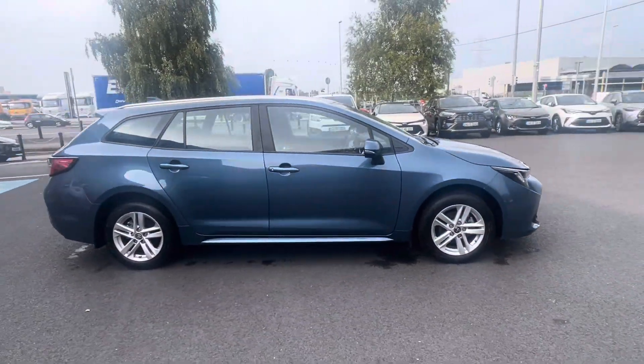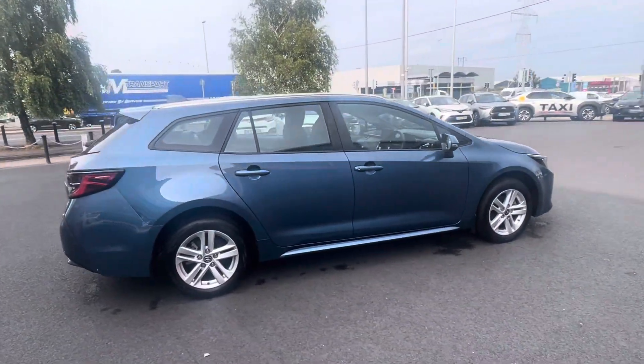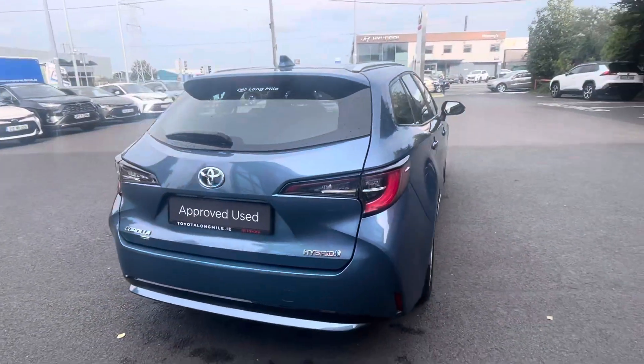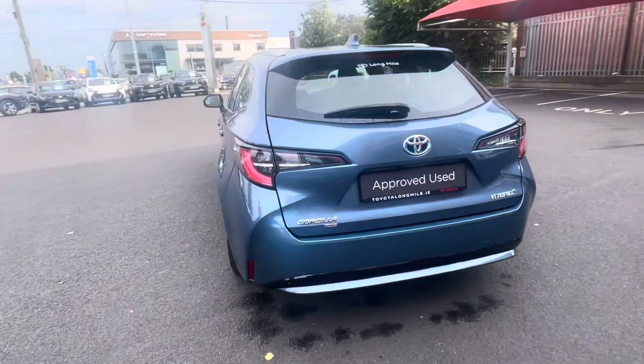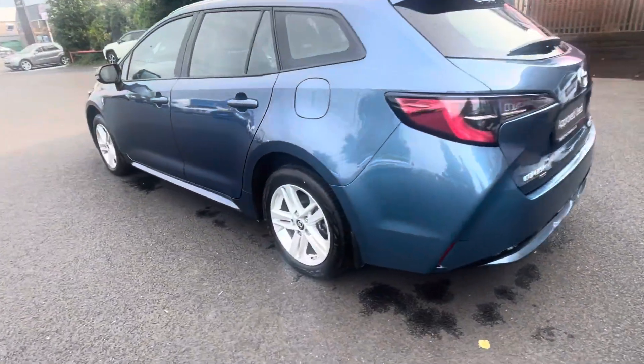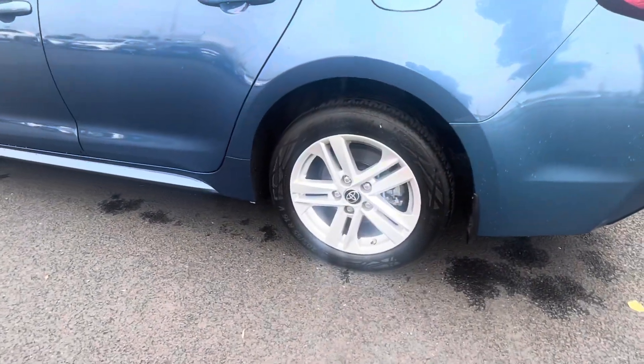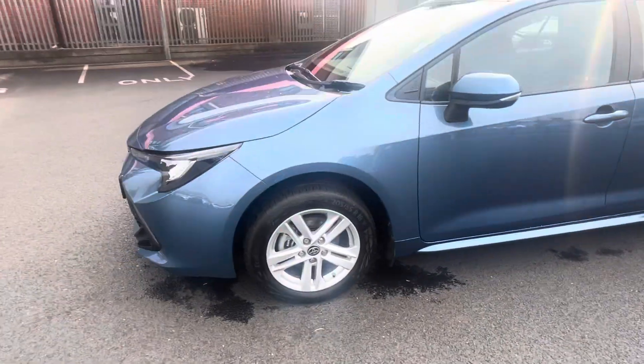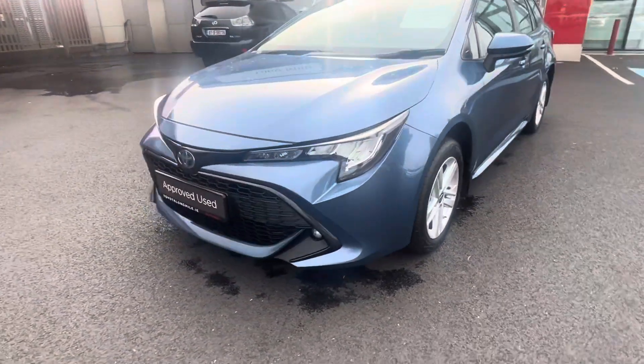Welcome to Toyota Long Mile. New to stock today we have this 2022 Toyota Corolla — it's a 1.8 hybrid Touring Sport model finished in denim blue. With the Luna Touring Sport you get the 16-inch alloys. Coming in the front end you have your front daytime running lights with your front fog lights.